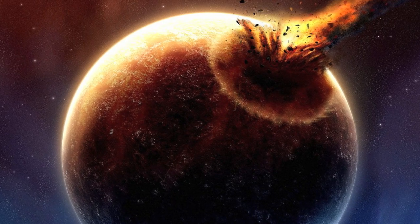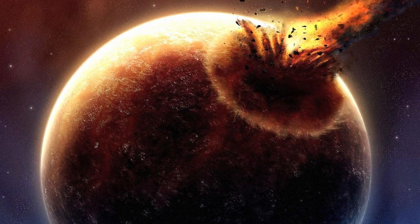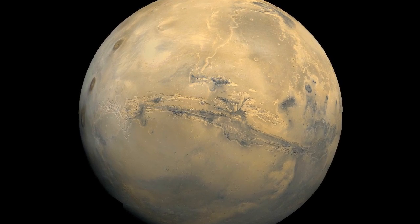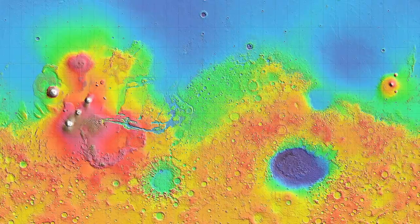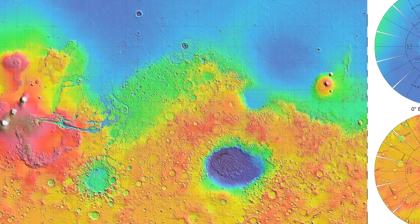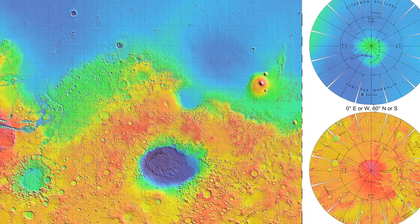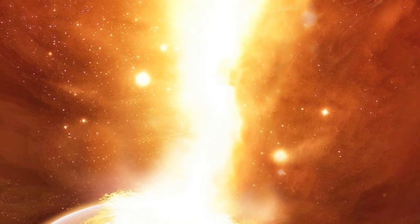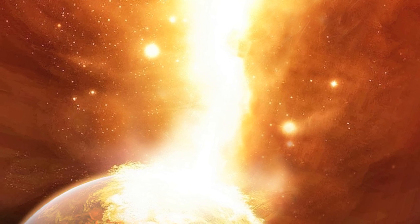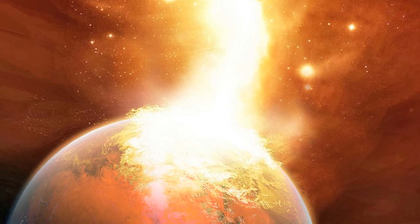Yet perhaps the greatest question this image poses is not a new one for planetary scientists. If craters are caused by random impacts over geologic time, why should they appear selectively in regions or hemispheres? Hemispheric dichotomies can be found on most heavily cratered planets and moons, most notably the planet Mars, whose massively cratered South Pole stands in stark contrast to its North Pole, which had up to six miles of material excavated and displays few craters. Both hemispheric dichotomies and selective regional cratering could be due to planetary-scale electrical discharges, with anodic and cathodic regions being sculpted differently.